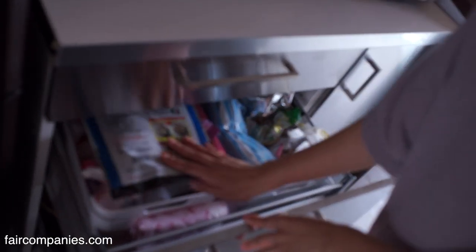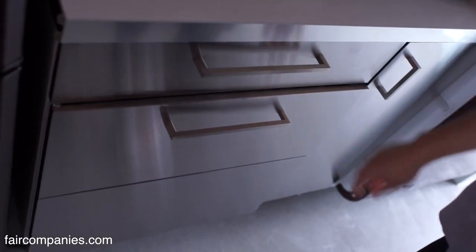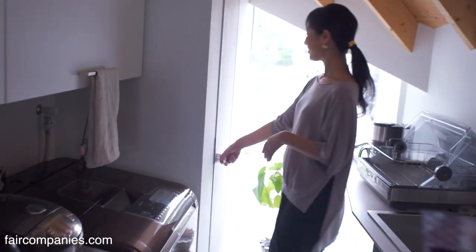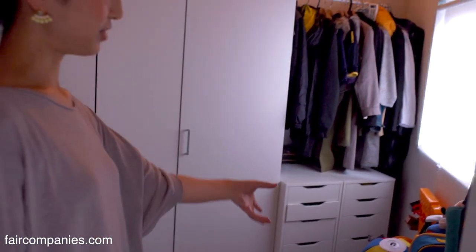There's a supermarket nearby, so she says she doesn't stock many things — she goes shopping every day. There's a child's room there, and his personal belongings are inside.